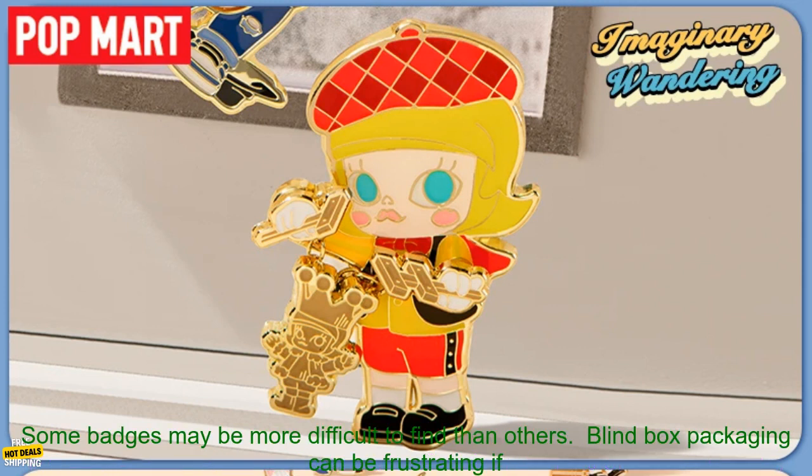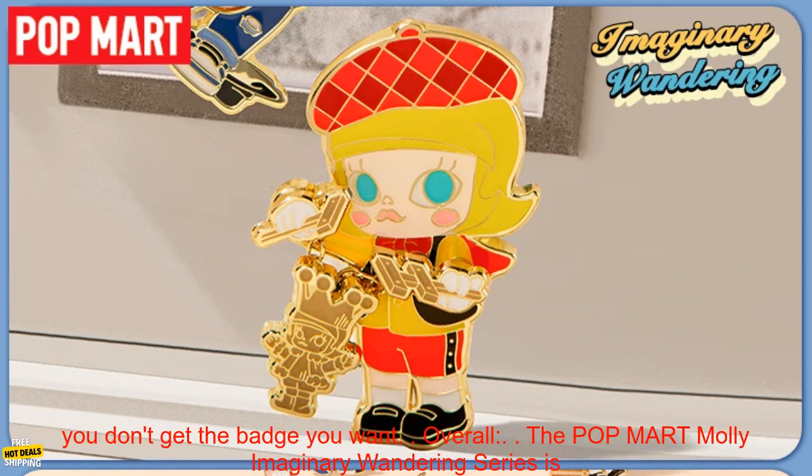Pros: High-quality resin construction. Collectible cards. Fun and exciting blind box packaging. Great gift for fans of Mali.